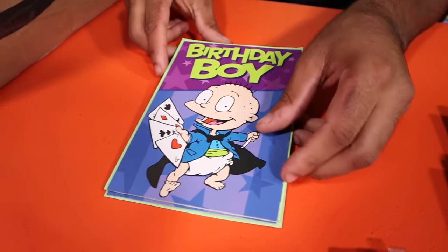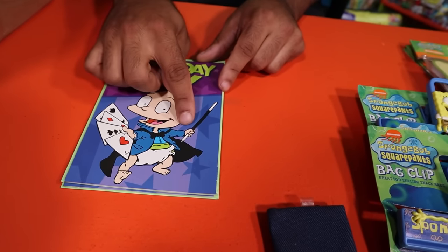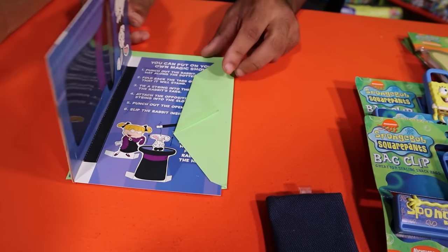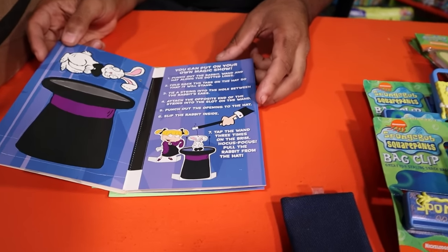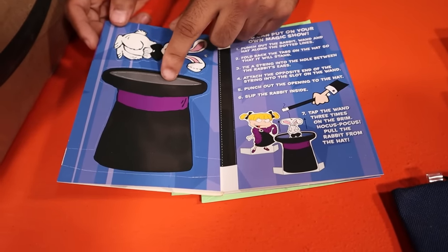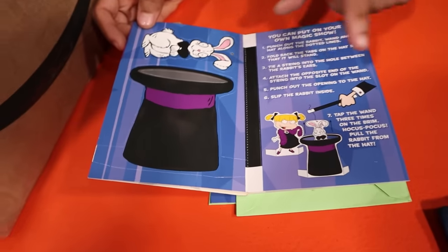We have some birthday cards here. One shows Tommy as a magician with a classic magician's wand — which we recently learned at Spirit Halloween is supposedly modeled after an old cigarette holder. Opening it up, there are instructions to do magic tricks like the rabbit in the hat, with Angelica as the wonderful assistant. From knowing Faith well, Rugrats and SpongeBob are clearly her two big things — probably top three for most Nickelodeon fans.